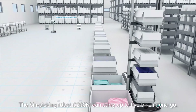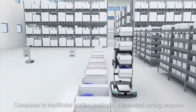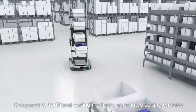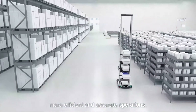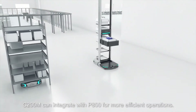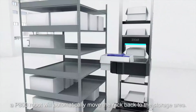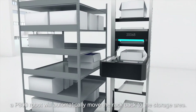The bin picking robot C-200M can carry up to five bins in one go. Compared to traditional sorting methods, automated sorting enables more efficient and accurate operations. C-200M can integrate with P-800 for more efficient operations. Once the returned goods have been transferred to the rack, a P-800 robot will automatically move the rack back to the storage area.